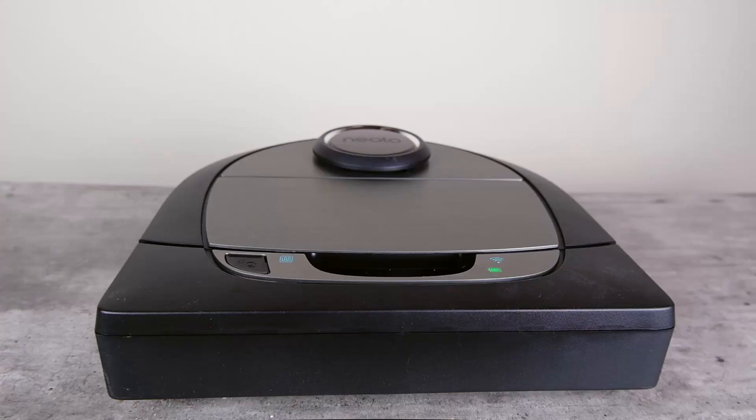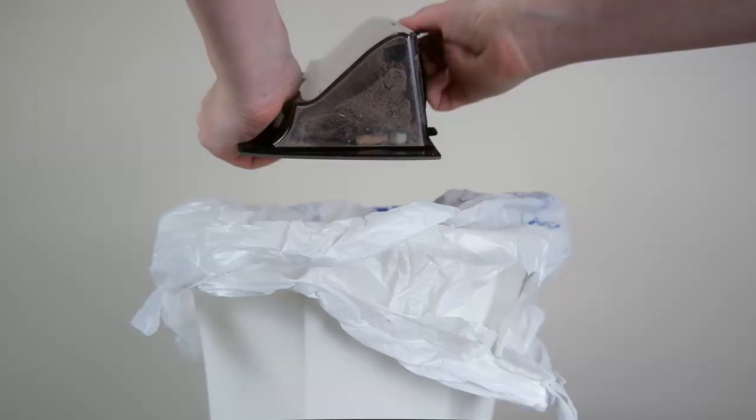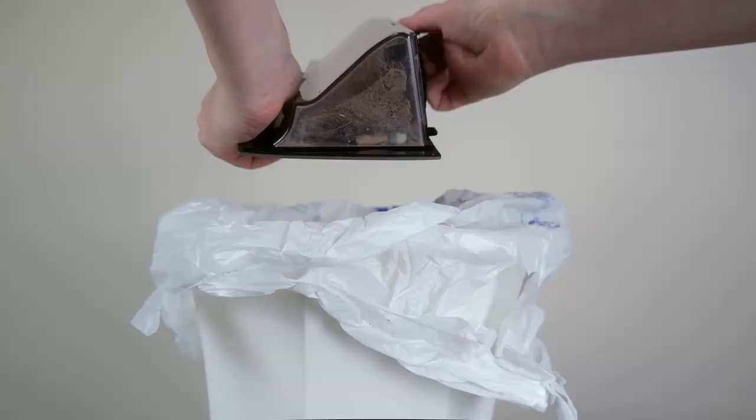Another thing I liked about the Neato robot vacuum was its capacity. It has a 700 milliliter dustbin, which is pretty generous, so you're able to go for a pretty long time before you have to empty it out. I found it was pretty easy to empty and everything worked pretty well.